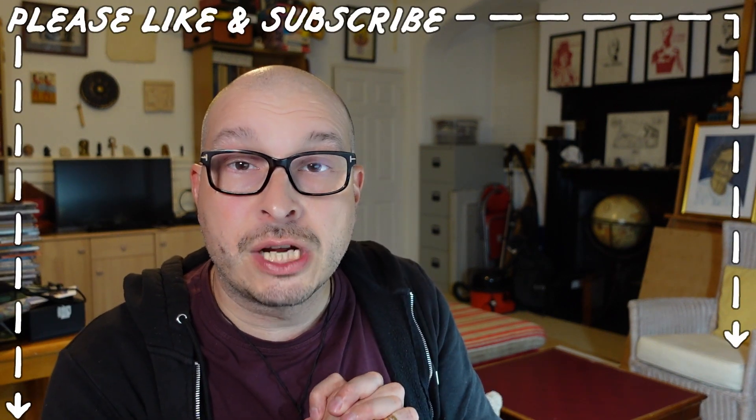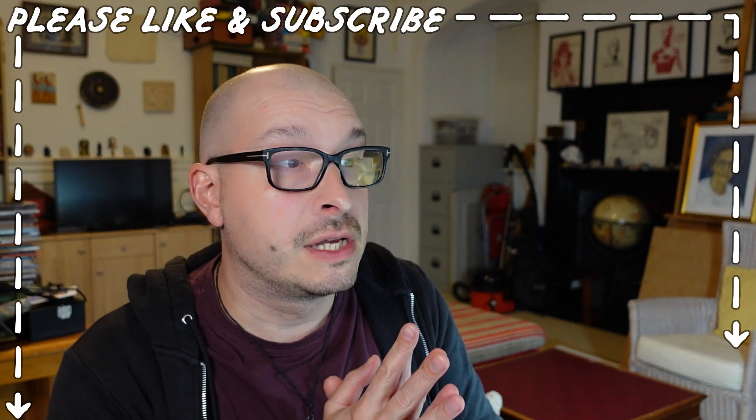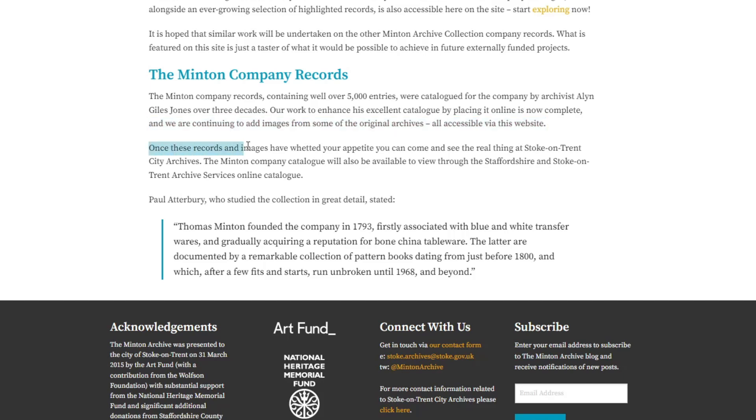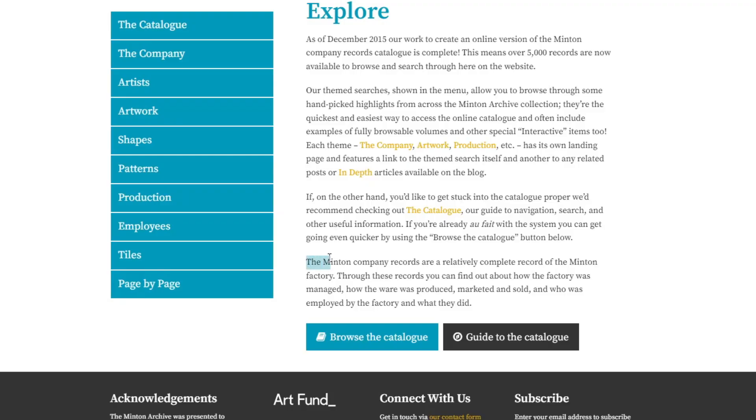If you've got any ancestors from Stoke-on-Trent, you might find them in these archives, if the employee records are there. The Minton Company records are a relatively complete record of the Minton factory. Through these records you can find out about how the factory was managed, how the ware was produced, marketed and sold, and who was employed by the factory and what they did.